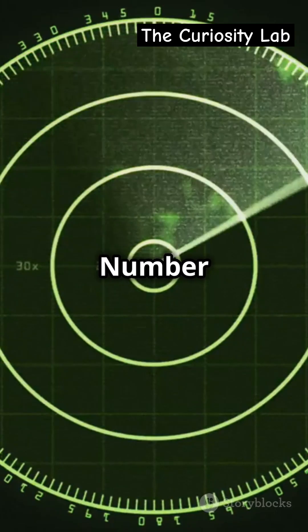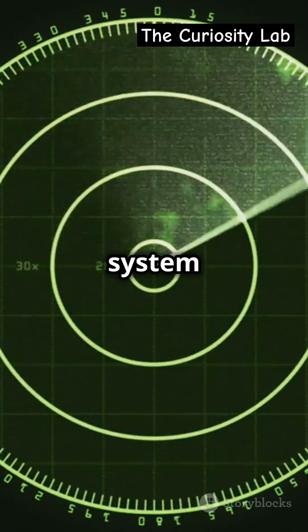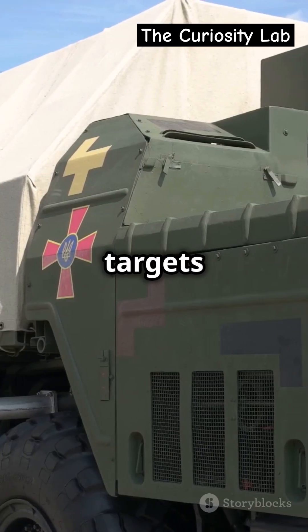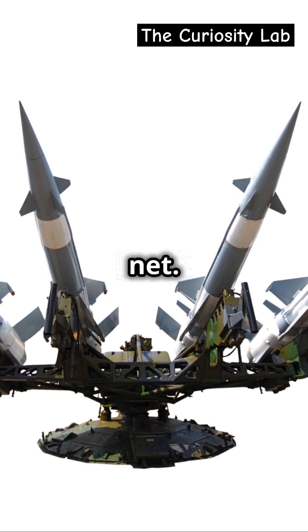Truly a long-distance defender. Number three, the S-400 Triumph — Russia's pride. This system can engage up to 80 targets simultaneously. From jets to ballistic missiles, nothing slips through its net.